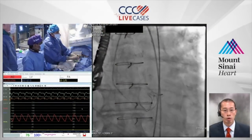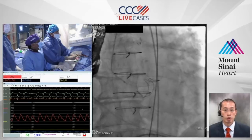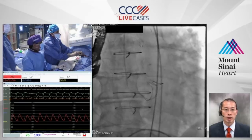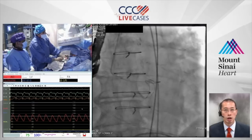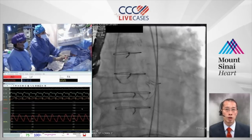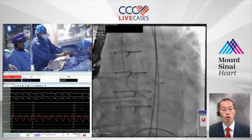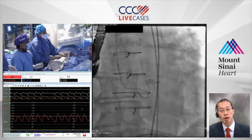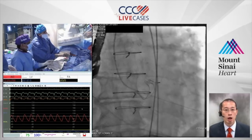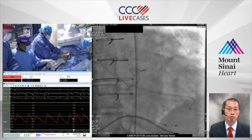This is a 25-millimeter valve, which is generous, so we'll see the gradient after deployment. One key difference with balloon-expandable versus self-expanding: with balloon-expandable, we've seen cases where the surgical valve frame actually stretches larger during deployment, potentially improving effective orifice area compared to self-expanding, where post-dilatation recoil limits the final expansion.